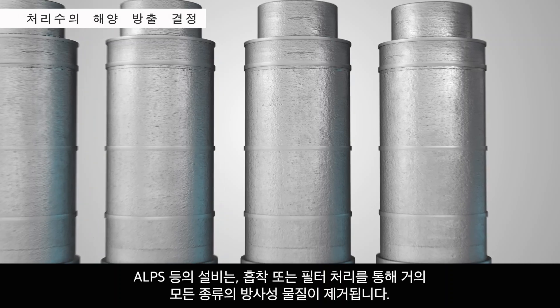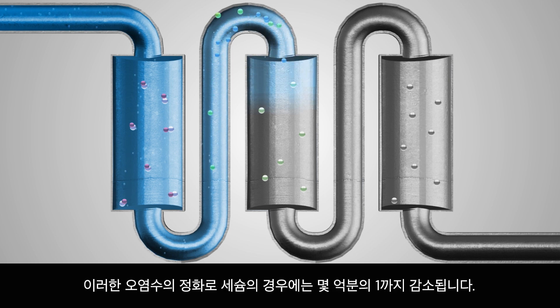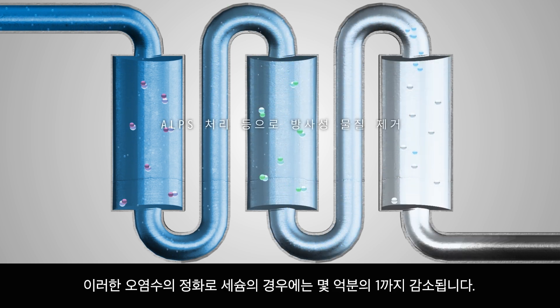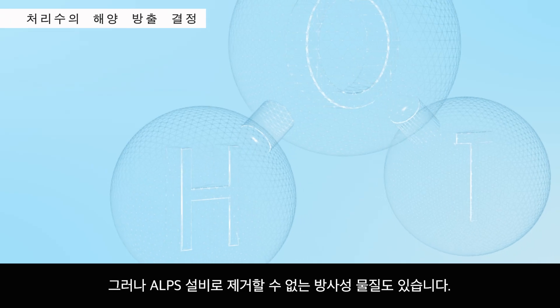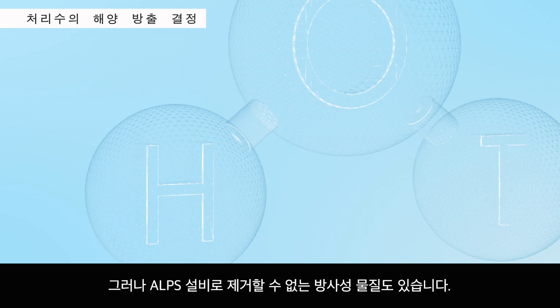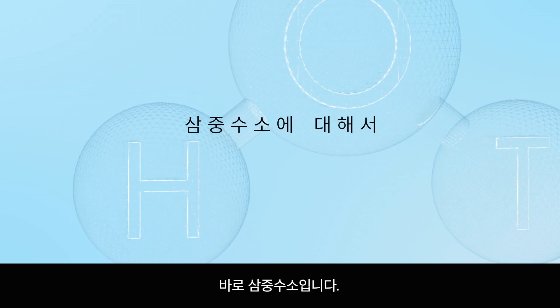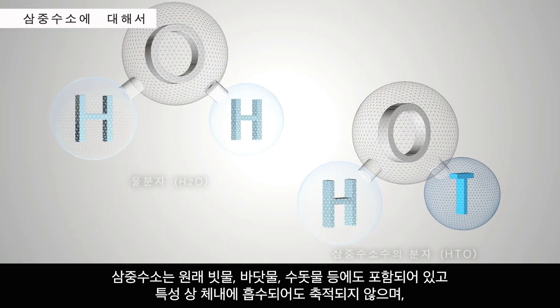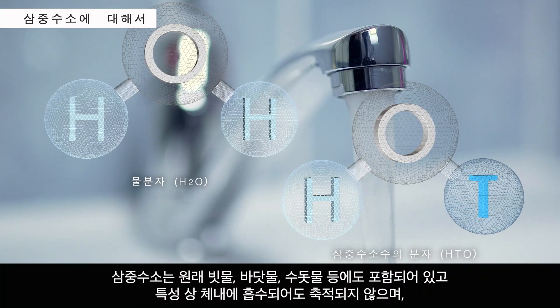ALPS equipment uses adsorption and filtering to reduce almost all types of radioactive material. For example, the amount of cesium in ALPS-treated water is reduced to near a billionth. However, there is one radioactive material that ALPS cannot remove — that is, tritium. However, this tritium can already be found in rainwater, ocean water, and tap water.